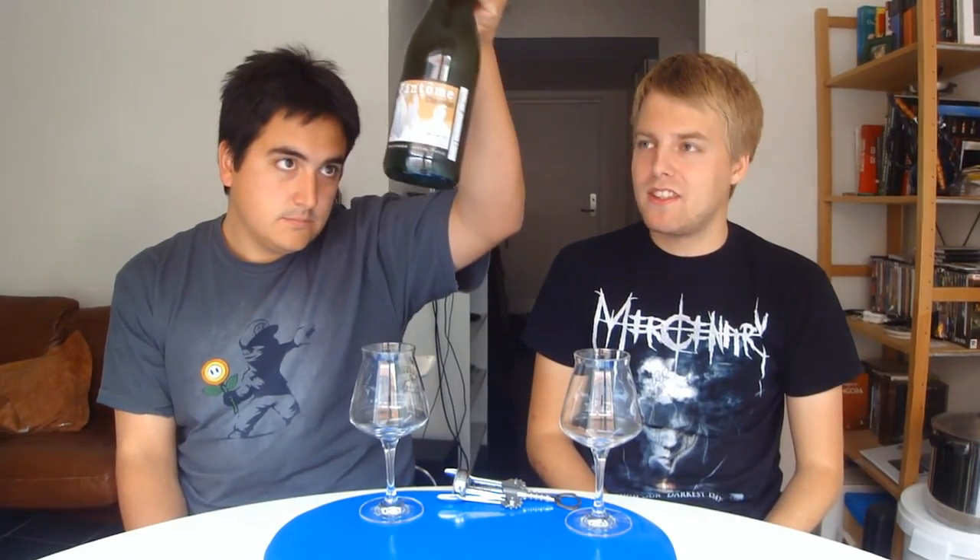Yeah, this should be interesting. This is one of the beers I've heard is pretty good, and not just weird. Because when you were gone we had one called Boo, which was made with pumpkins and weird spices, and it was just the weirdest Phantom beer I've ever had.